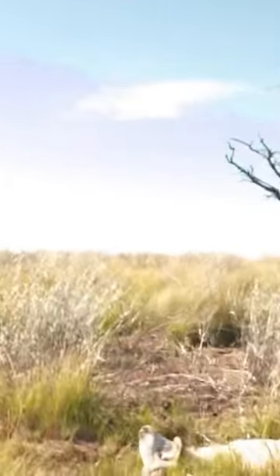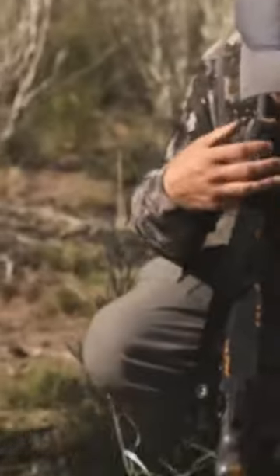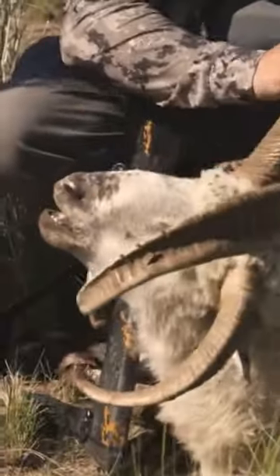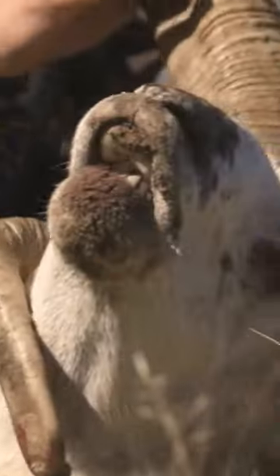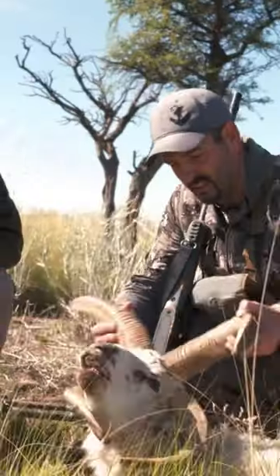Awesome. So unique. I finally get to see one up close — a multi-horn or four-horn ram. That is crazy looking.